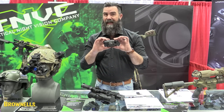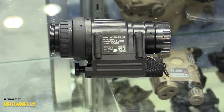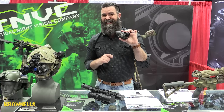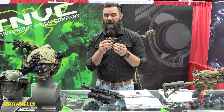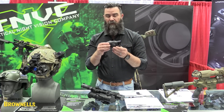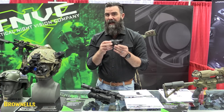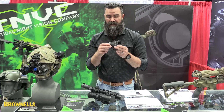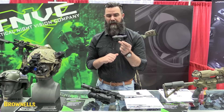Last thing I want to show you is the NGI PVS-14 Photonis 4G Echo. This PVS-14 is basically the cheapest way to get into the night vision game, still using great analog technology. The PVS-14 white phosphor is $2,575 and $2,514 for a green tube. These are available now in stock at Night Goggles Inc., shipping now.